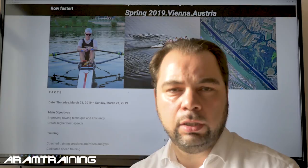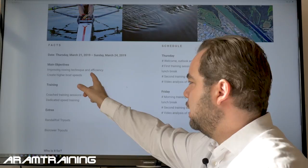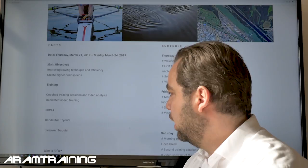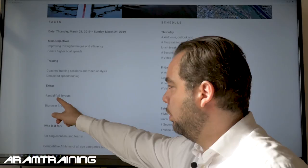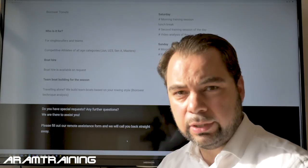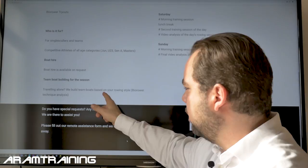Rental boats are available. We cover rowing technique and much more — rowing speed training in preparation for the 2019 season, for single scullers, for sweep rowing boats, and for solo travelers who want to get into a team boat. Something extra: I know a lot of people are interested in Randall foils and the bio rower, so we'll have Randall foil tryouts and bio rower tryouts. The bio rower technique analysis is included — there are no extra fees. If you come here, it's one package.